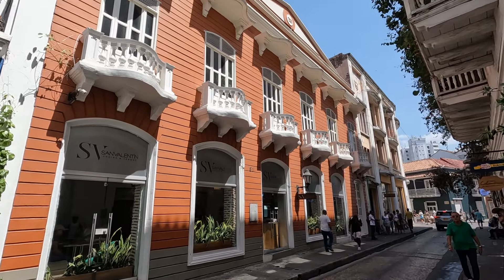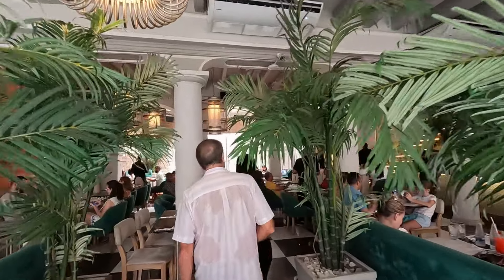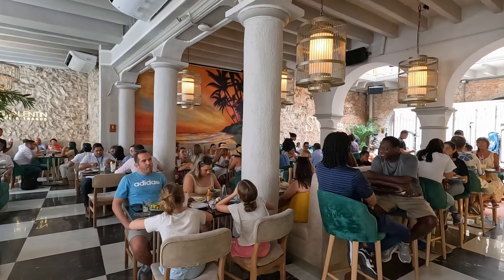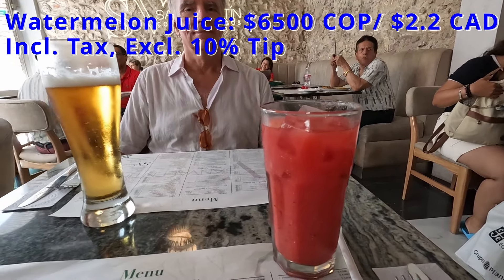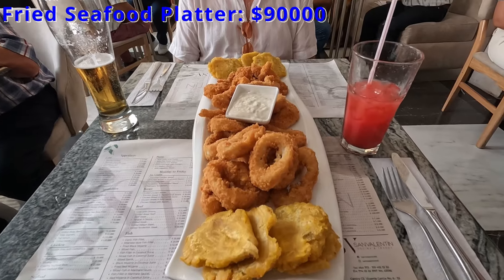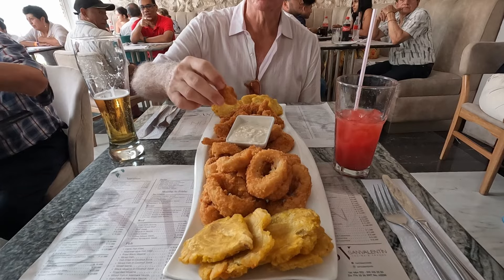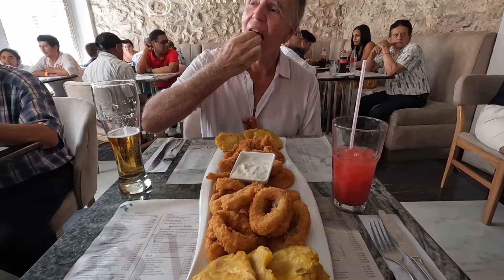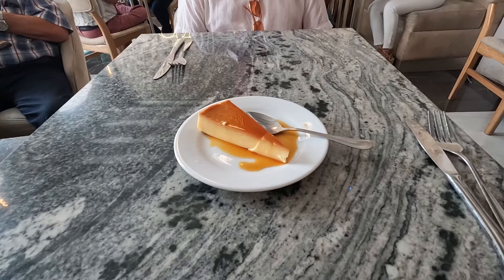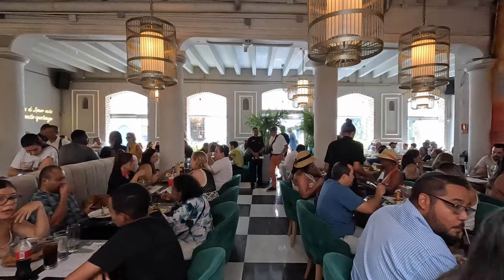Just a short walk away is a popular eatery for lunch called Ristorante San Valentin. There's lots of greenery as soon as you walk in, and it looks upscale with raw stone walls, columns, and arches. Mike chose a watermelon juice and I had a Club Colombia beer. Then we shared this enormous fried seafood platter for two that came with breaded calamari, fish, shrimp, and patacones — it was almost as long as the table and tasted yummy, although we couldn't finish it in one sitting. For dessert, we shared the caramel flan, which was just alright. We really enjoyed our meal and thought it was a great value.